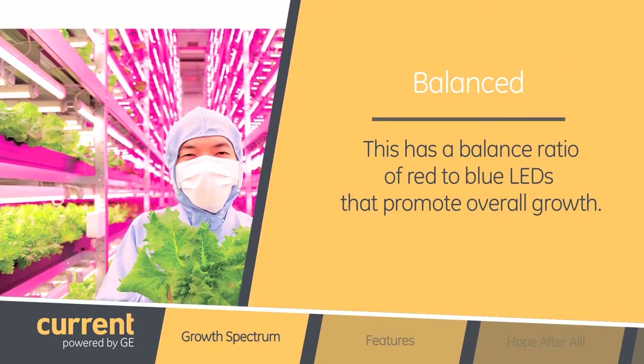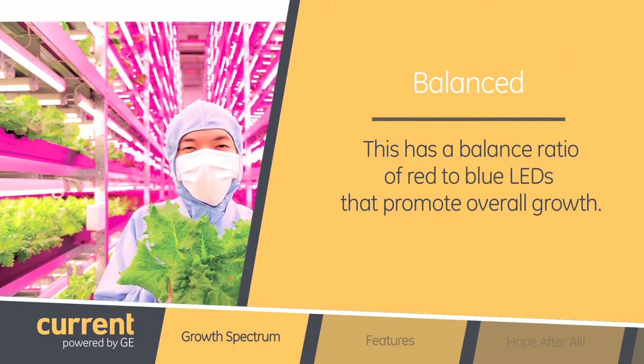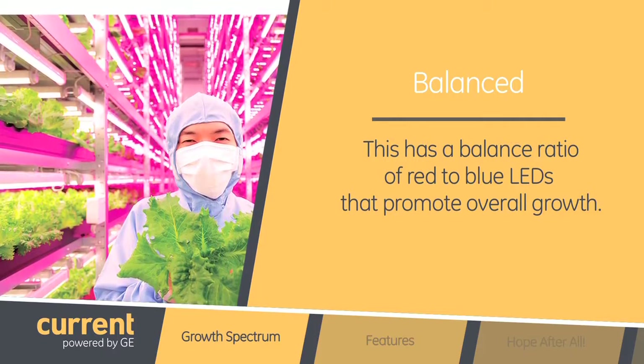And lastly we offer balance. Balance has a balanced ratio of red and blue LEDs to promote overall growth. So you're telling me I can actually control how much and when my plants receive light? Exactly.